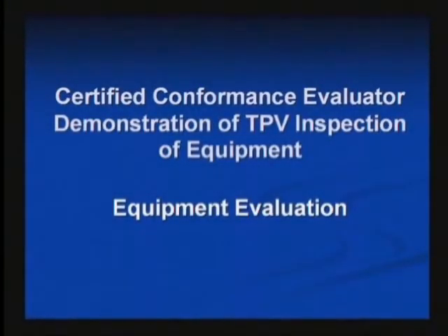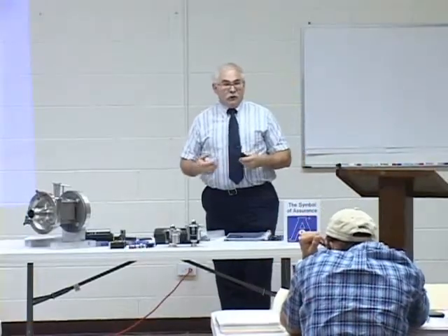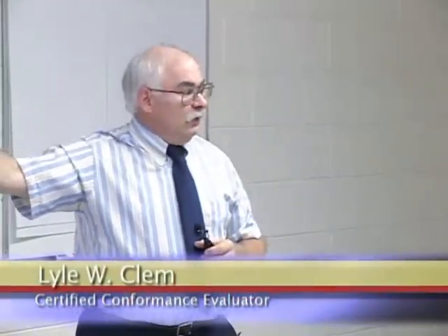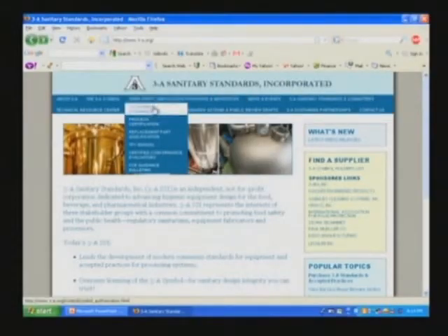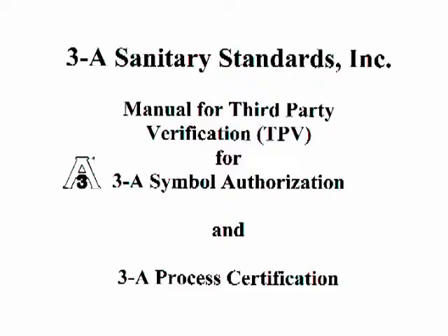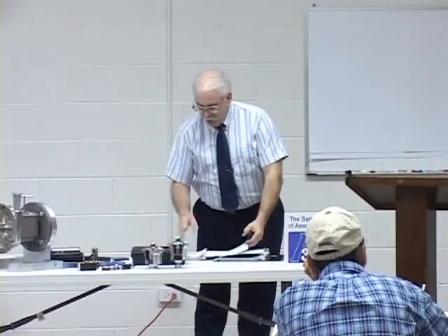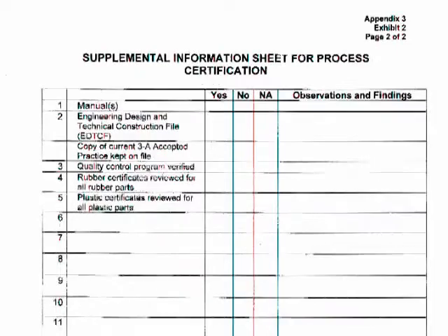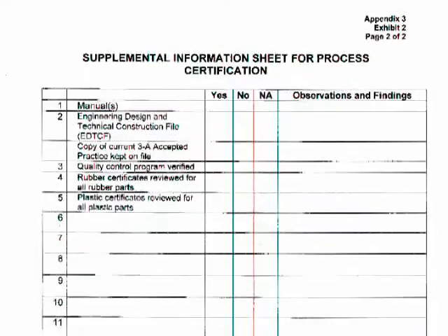In order to prepare for an evaluation, the CCE has a certain cadre of components and diagrams, documents, and reference information. On the 3A website, we have the TPV manual. This is the guidance for the program — it provides the step-by-step mechanisms that a conformance evaluator needs to follow, and also provides a lot of guidance to the industry. Within the TPV manual, we also have something called the CCE checklist, which is a series of six very basic questions.